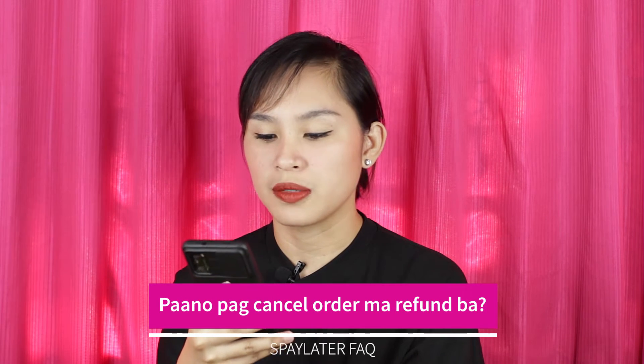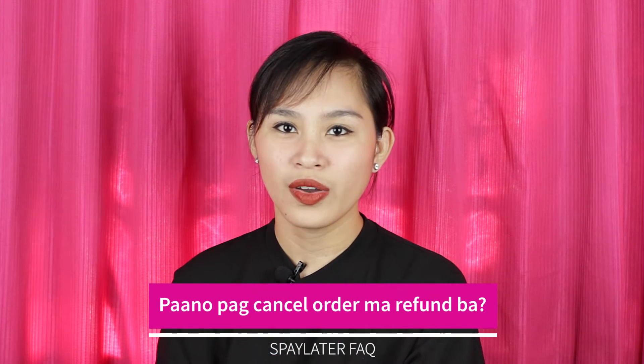Next question: Pwede ba i-cancel ang order pag ginamitan mo ng SPay? Let's say you changed your mind and don't want to purchase it anymore — yes, you can cancel it right away. For example, after two hours you changed your mind, you can cancel it and just wait within 24 hours for the amount to return to your SPay Later. As long as the purchase can still be cancelled. However, if you checked out today and it was already cancelled the next day by the seller, you'll need to receive it.